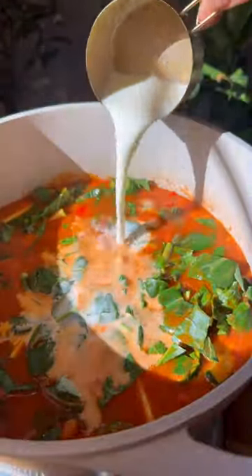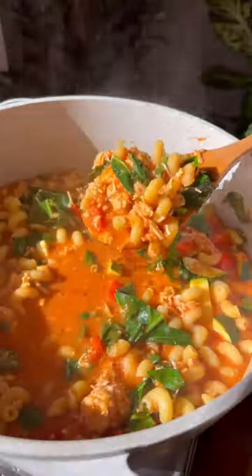By using whole dairy milk, it adds 13 essential nutrients like calcium, vitamin A, vitamin D, and all of those help support a healthy immune system.